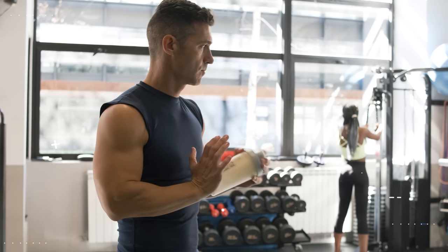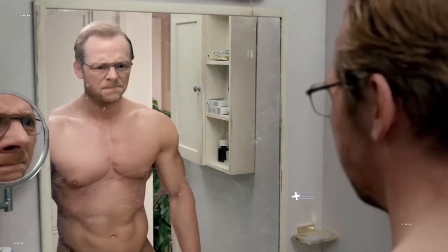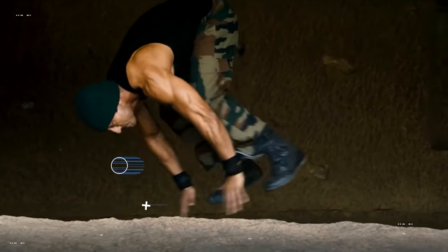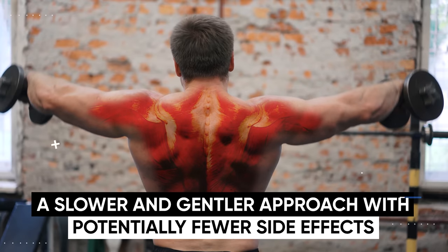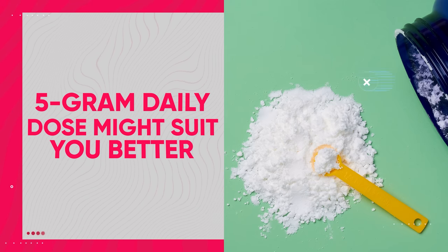With the heightened risk of side effects, you may be wondering if loading for seven days is even worth it at all. Ultimately it comes down to your preferences, goals, and how your body reacts. The loading phase may be useful if you're looking for a quick boost in performance or have an event coming up around the corner. On the other hand, if you prefer a slower and more gentle approach with potentially fewer side effects, starting with a regular five gram daily dose might suit you much better.